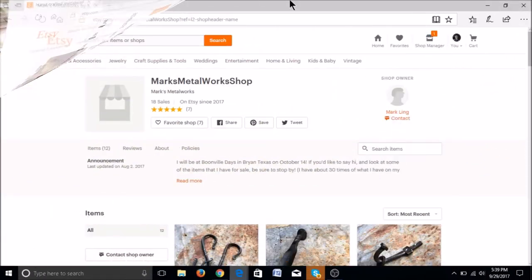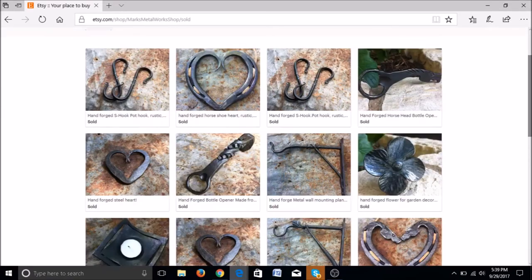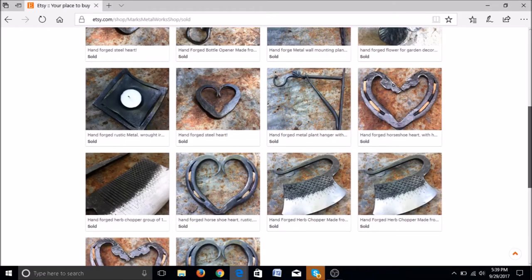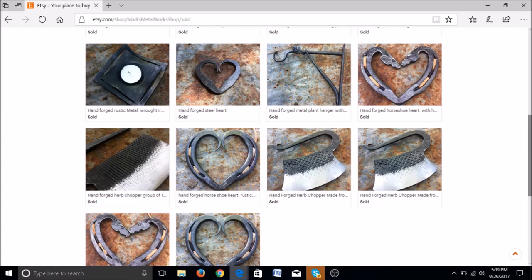Next we're looking at Mark's Metalworks shop. He's had 18 sales and been on here since 2017. Right off the bat, I would say you need to go ahead and add a shop photograph and also a photograph of yourself — it would be good to have that part to completion. You have 18 sales and joined this year, so congratulations — you're off to a good start. Looking at your items, I see that your S hooks are selling well, your heart items are selling well, and your wall mounted plant hanger — you've sold a couple of those.